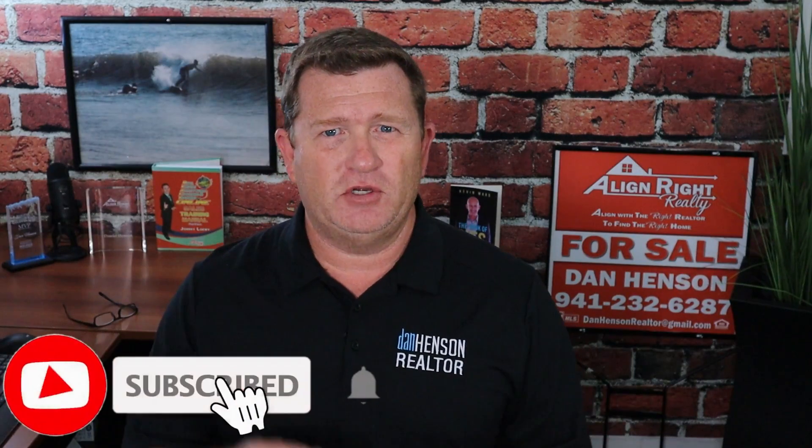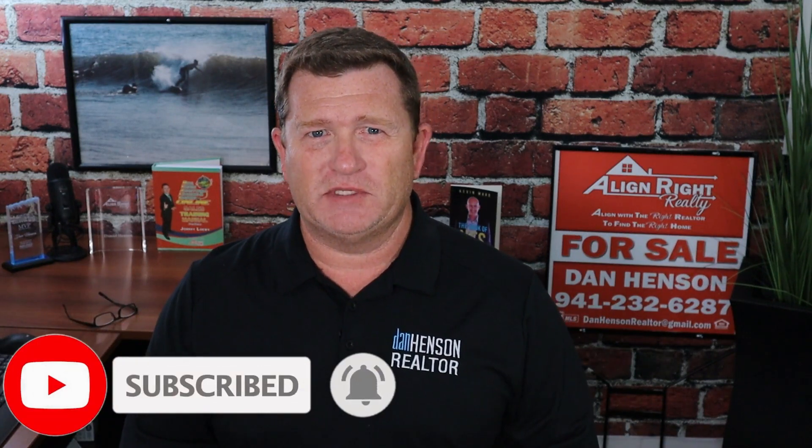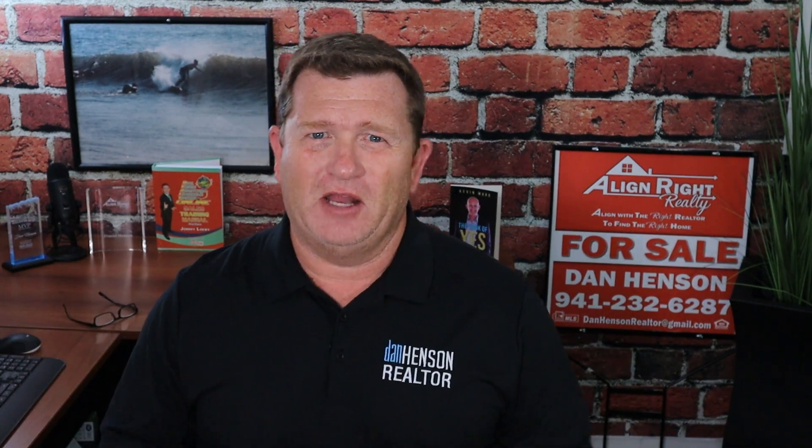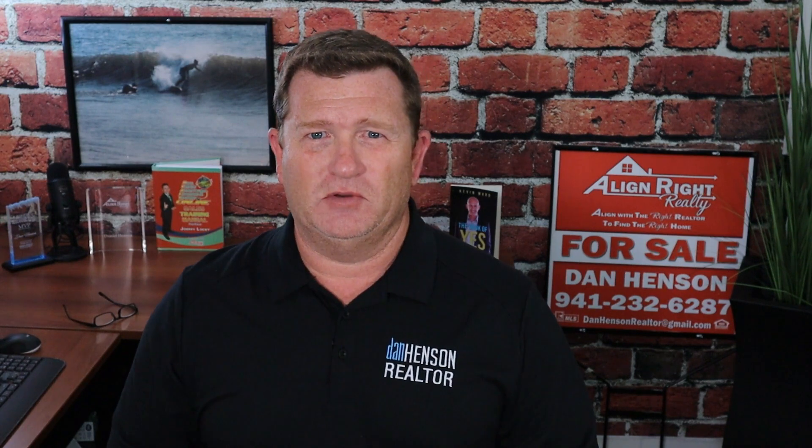If you're enjoying this information, please make sure you subscribe, like, and hit that little bell for notifications when new stuff comes out. Share with your friends — I love bringing this information to you. Please comment down below; I look forward to the comments, and it helps me bring more information to you.